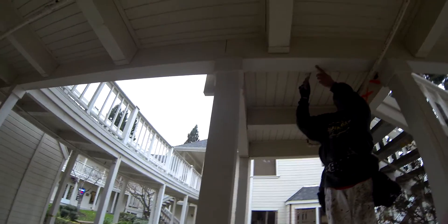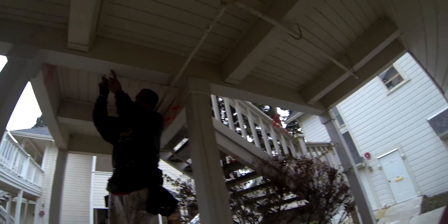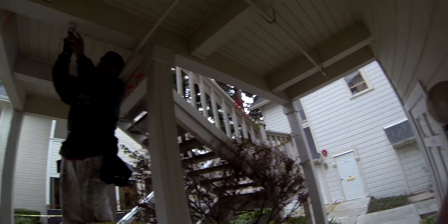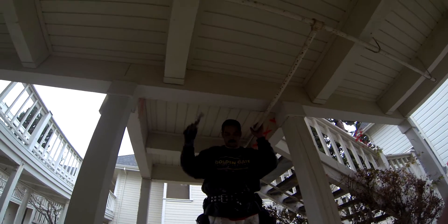Looking at the way this is framed, you're probably going to have to replace this whole header from here all the way to the end here. I'm going to have to investigate it some more. We've got a couple of these big header beam problems — all fixable.